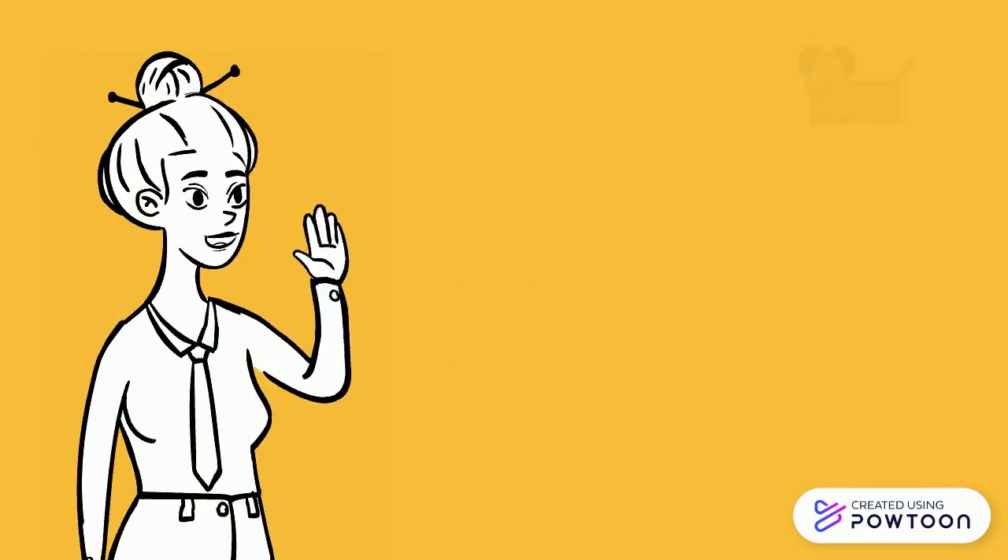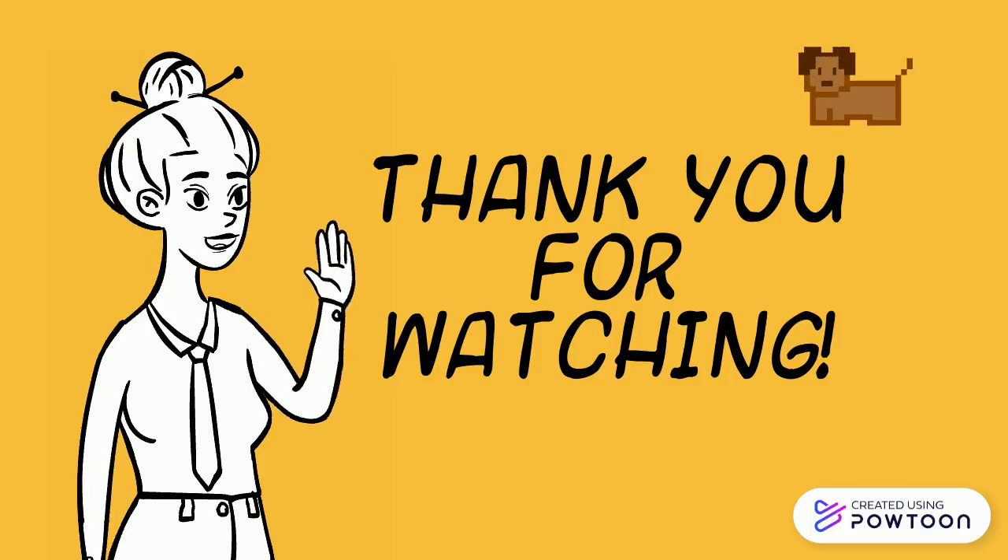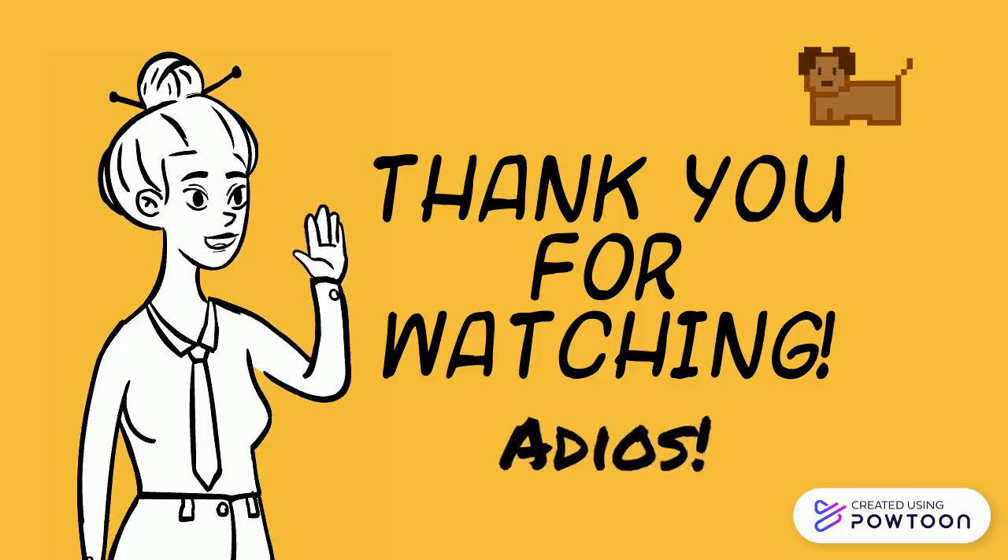And those are the few examples on how we could apply polynomials in our lives. Thank you so much for watching. I hope you have learned something from this video. Adios!